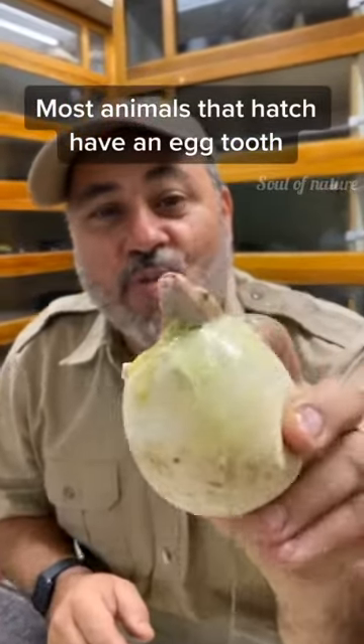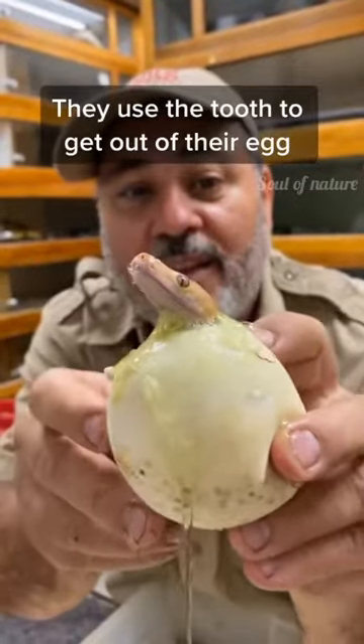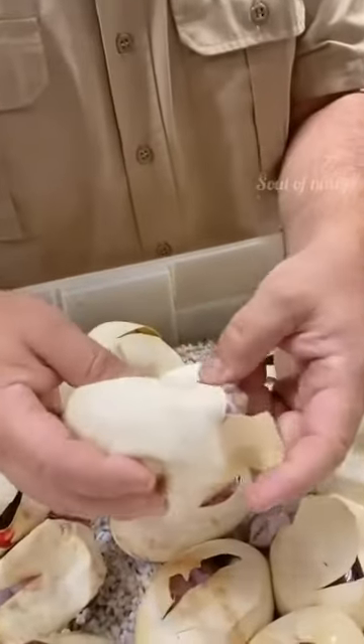Look at this baby python — he's hatching right now! He just cut his way out with a little tiny egg tooth in the front there, and his head's poking out. I'm gonna help him out the rest of the way. Is this cool or what? This one was just out a minute ago and went back in, so I know I can take it out.